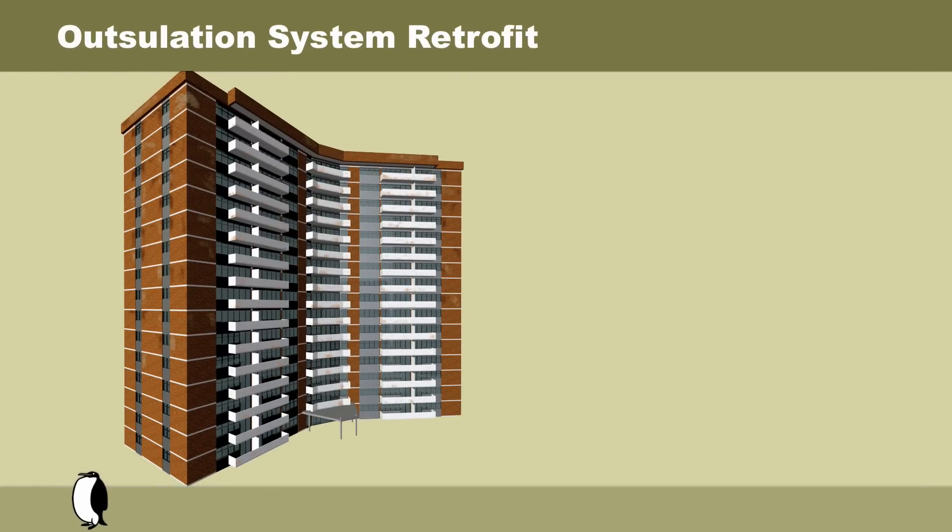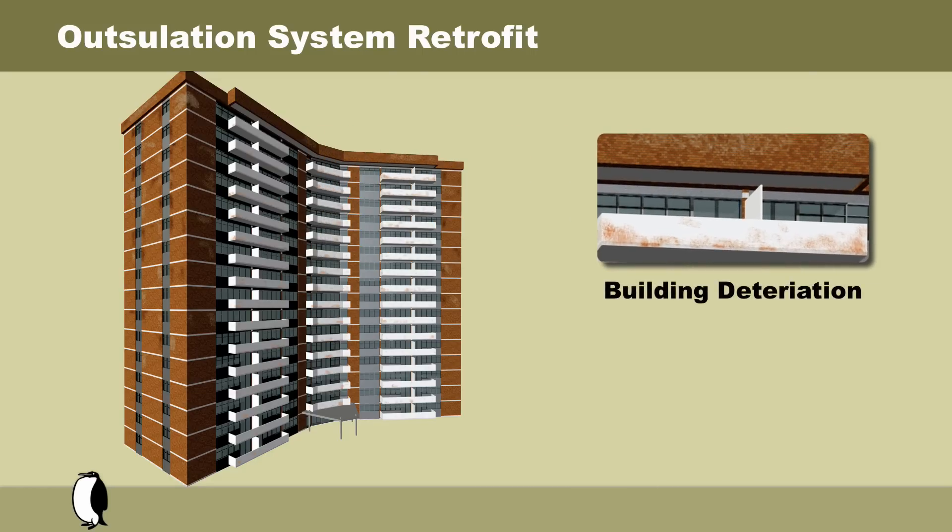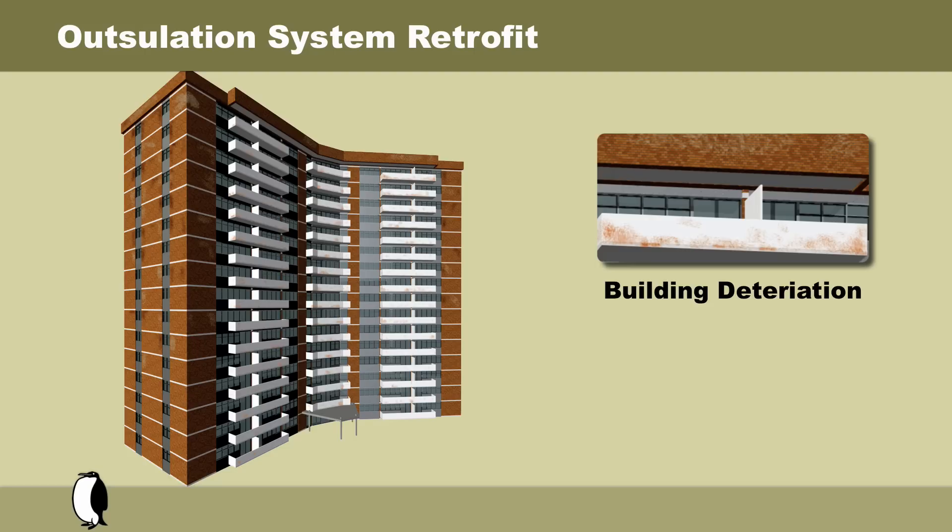Here we have a typical high-rise residential building with brick masonry exterior. Unfortunately, as with most buildings built before 1981, it has the all-too-familiar signs of problems that go deeper than the aesthetic shadow it casts upon our urban skyline. The most obvious sign of degradation are the highly visible balcony areas where we can see the usual rust on the metal enclosures.